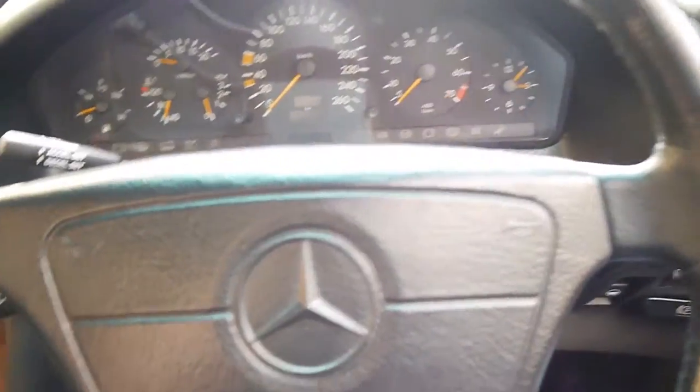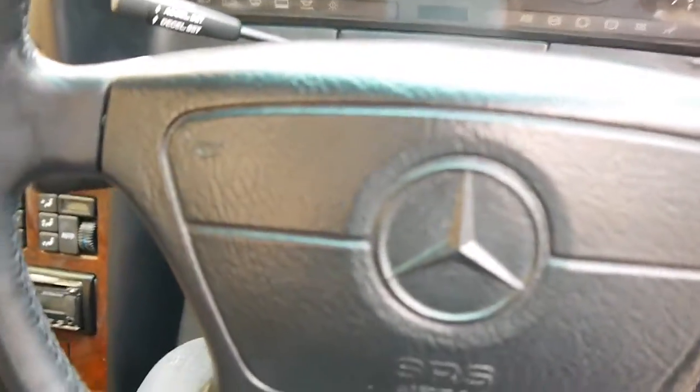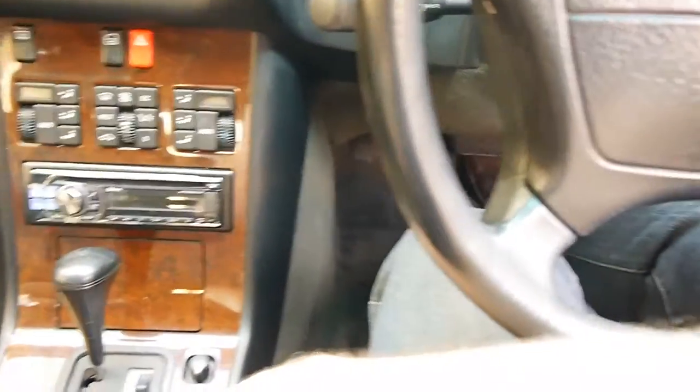A reason why this model is so quiet — I will now demonstrate — it was the first car to feature, as far as I know, double-glazed glass windows. As you can see here, it's half an inch thick. It's two sheets of glass on top of each other, and they have a micro-fan inside to prevent misting.